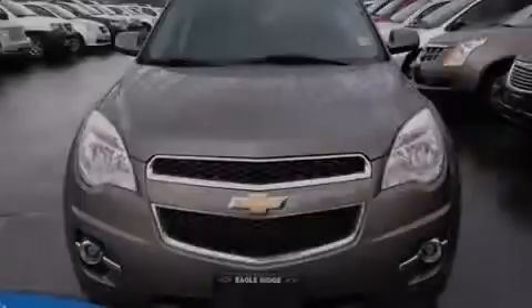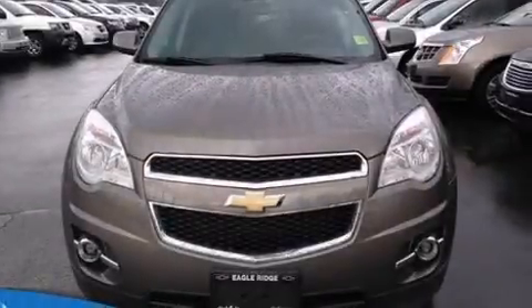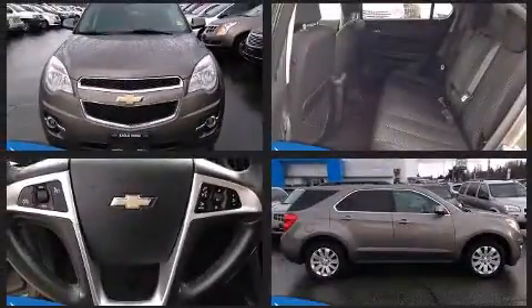Introducing the 2010 Chevrolet Equinox. It features a front-wheel drive platform, an automatic transmission, and a 2.4-liter four-cylinder engine.